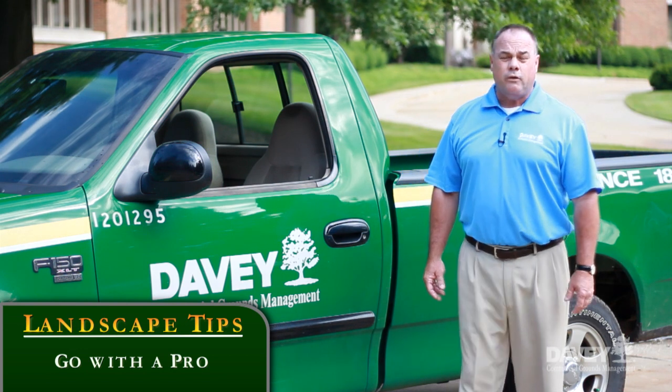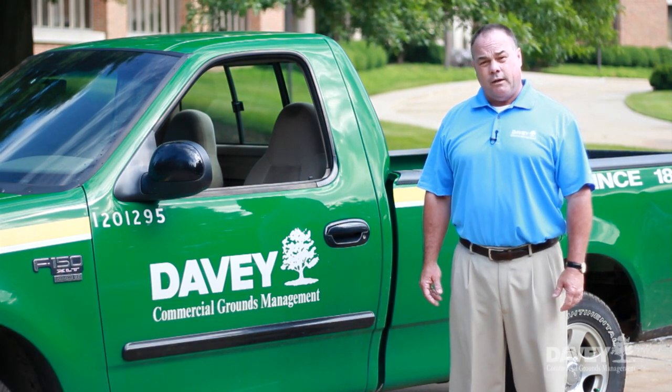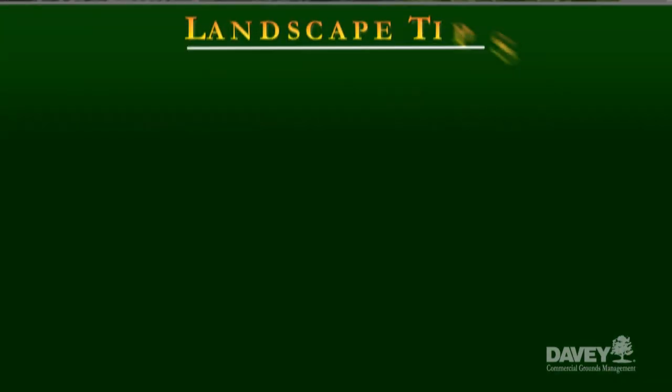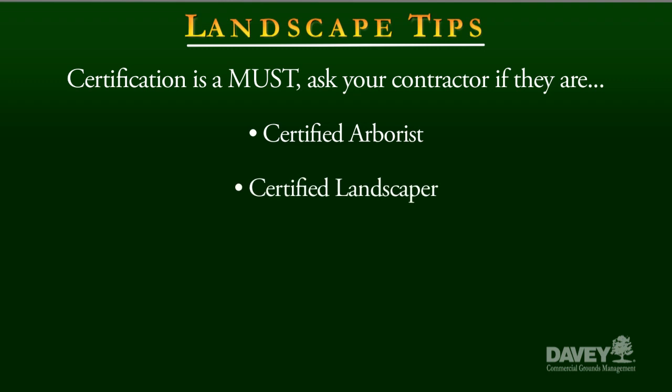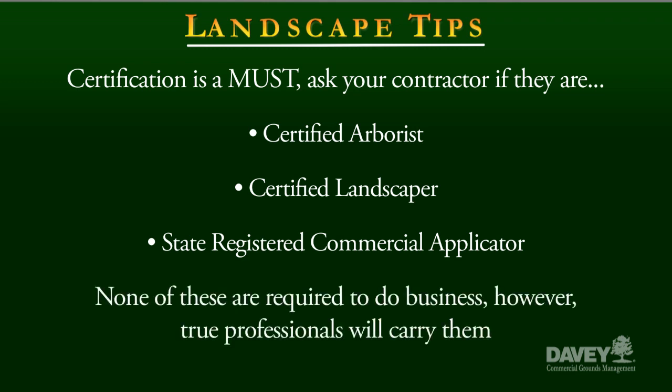Finally, work with a professional that will provide you with your wants, desires, needs, and your budget. Here are a few questions to ask your contractor before signing on. Certification is a must in the green industry. Ask your potential contractor if he or she is a certified arborist, landscaper, or state-registered commercial applicator. This ensures your commercial investment is protected. None of these items are required to do business in the industry; however, a true professional will carry these certifications.